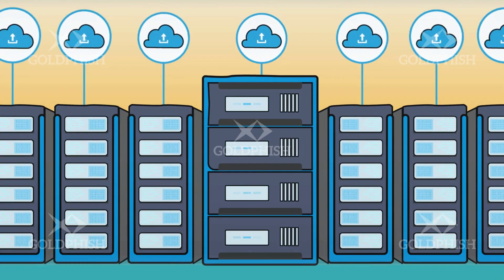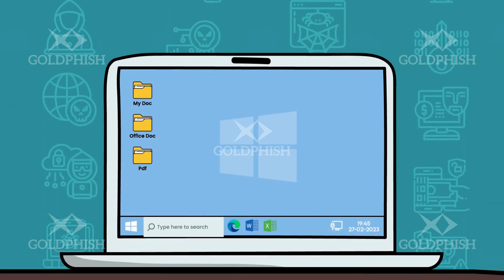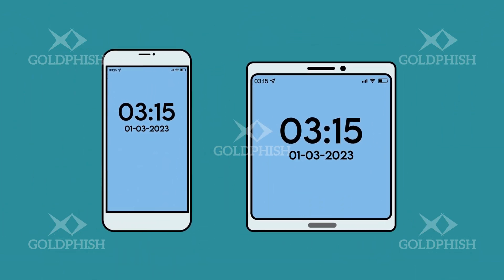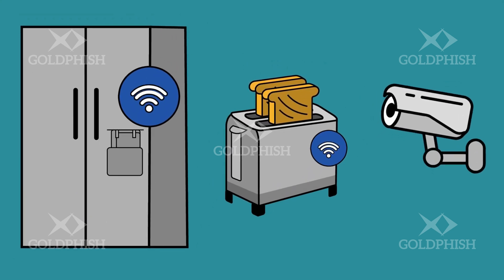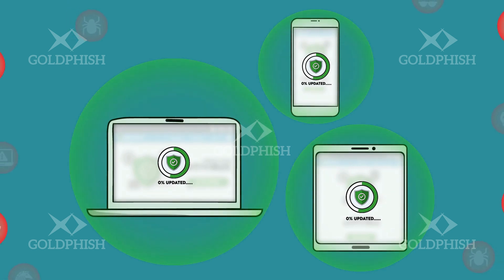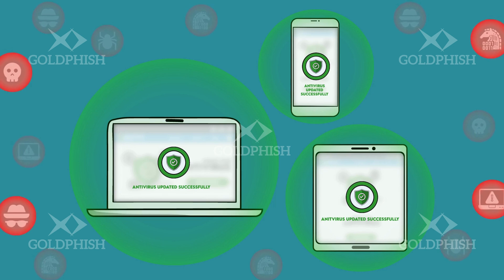The term 'endpoints' includes your company servers — both physical and virtual — that run common services such as web, email, database or applications. It also includes employee workstations, mobile devices and even IoT devices, or Internet of Things, like security systems or machinery. Antivirus, or AV software, can help protect your endpoints from the most common malware. So install AV across all your company's endpoints and ensure auto-update is set up to make sure you're protected from the very latest threats being discovered.